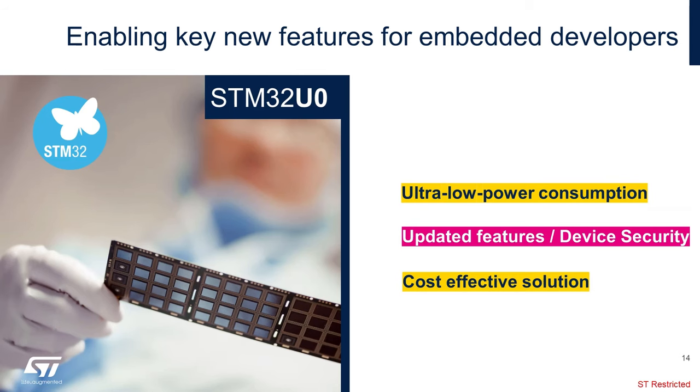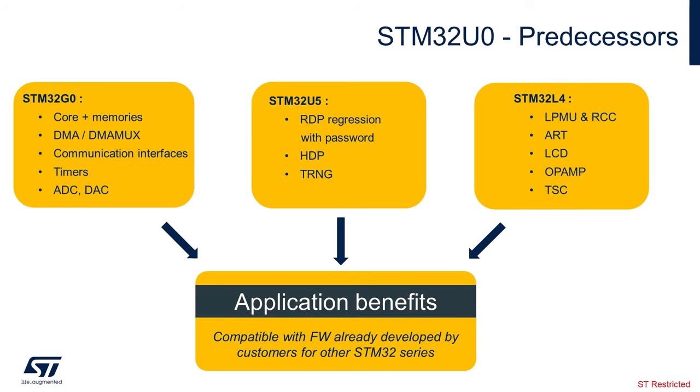In this portion, we will discuss the updated features and device security present on the STM32 U0. The IP blocks on the STM32 U0 have been utilized and proven on our previous STM32 devices. For example, consider the updated analog block from our very popular L4 and G0 family, including op-amps, ADC, and DAC, as well as security blocks from our STM32 U5, like the high protection register and the random number generator.